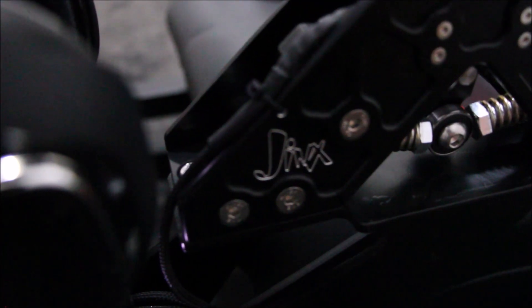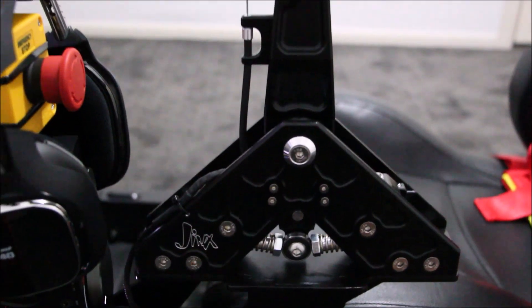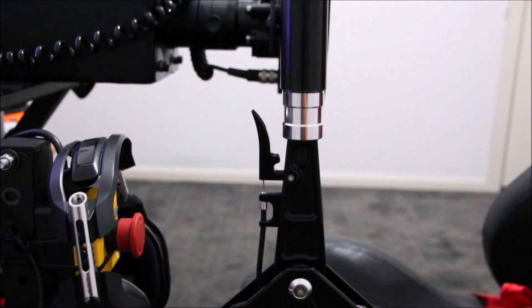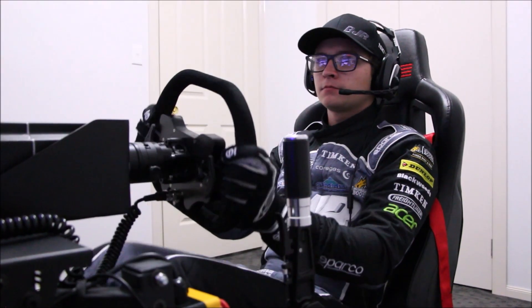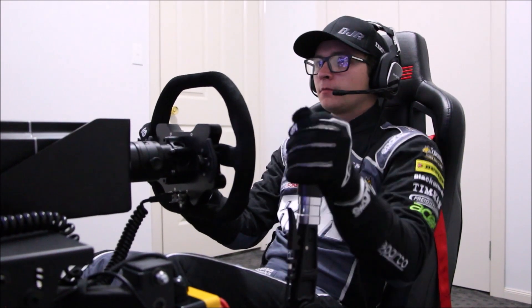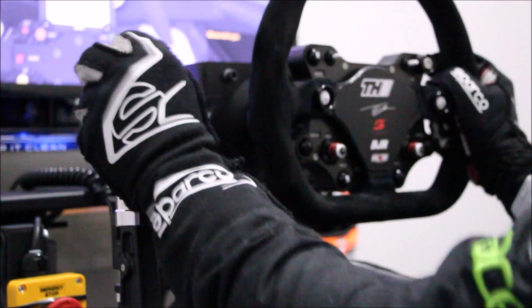I'm also very fortunate to have this new Jinx Shifter. It's essentially a supercar sequential shifter — fantastic at replicating the feel and the shifting element that we have in the real life supercar. It can all be fully customised to how you'd like it to feel, whether you'd like it stiffer or softer.